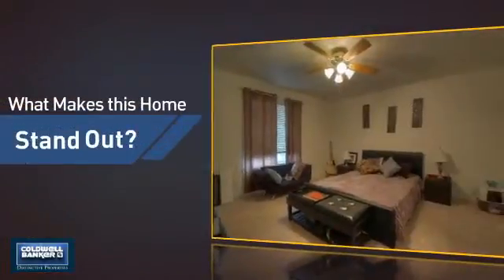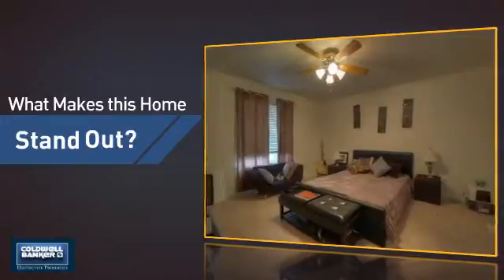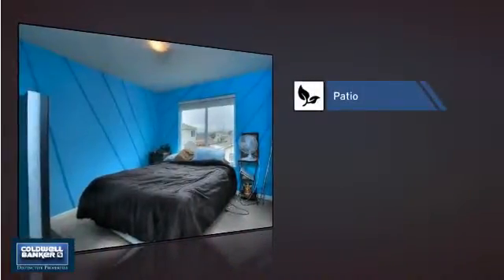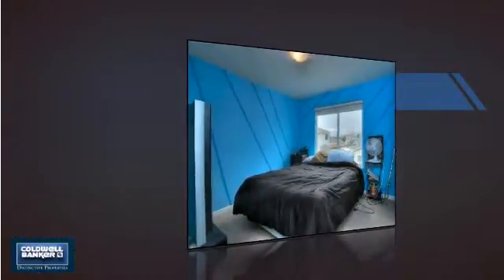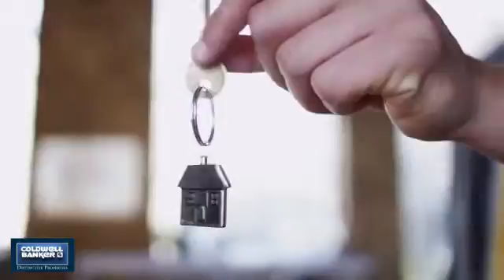But let's talk about what really makes this home stand out — like a patio, giving you some extra outdoor space for dining, recreation, and more. All these great features add up to a property that might be not just your next house, but your next home.